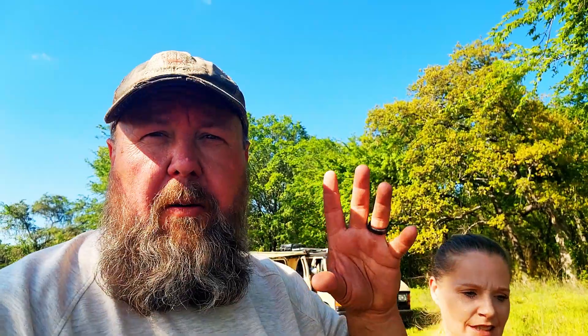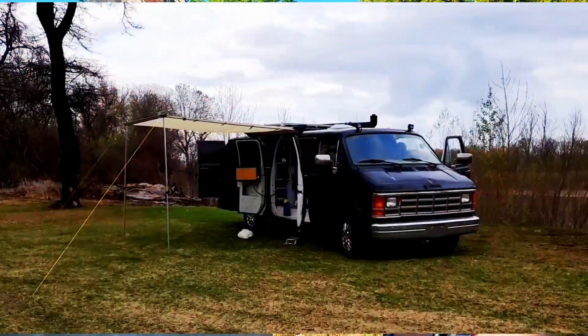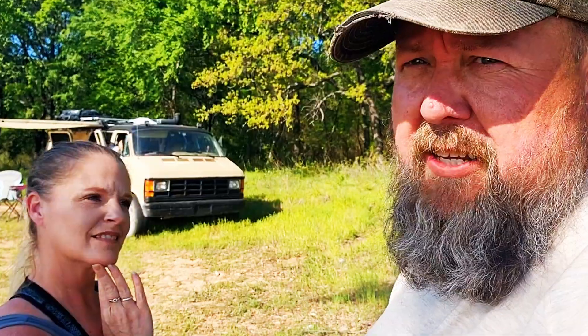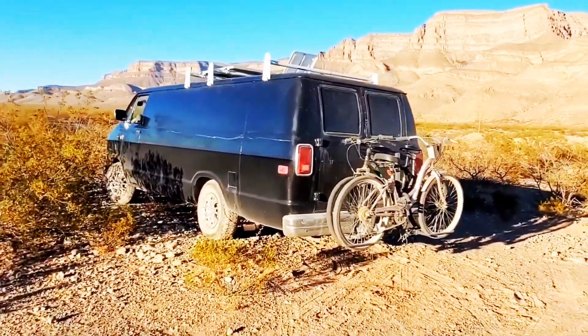Our van behind us is a 1989 Dodge B250. Don't ask me how many miles are on it — I'll just say all of them. The odometer only goes to 99,999, and it said about 78,000 when we bought it, but it'd flipped over more than once. It was horrendously ugly when we bought it — black, something bad-looking. October 2021 we painted it, and it went from the Black Pearl to Sand Van.